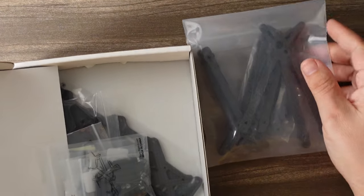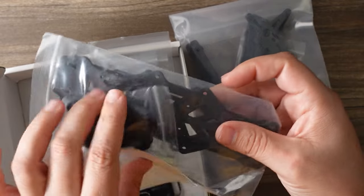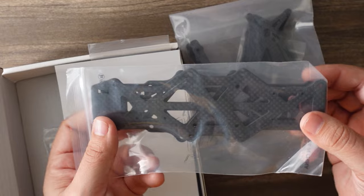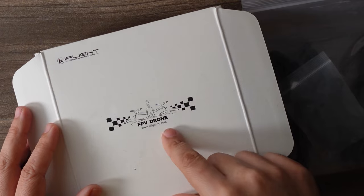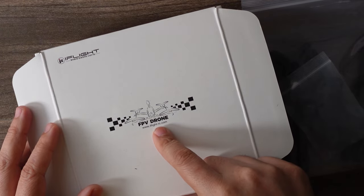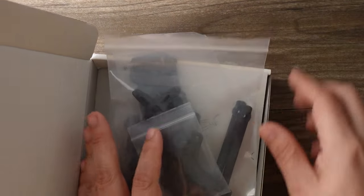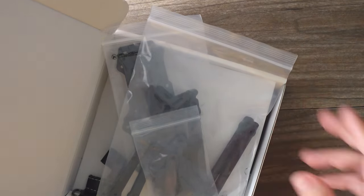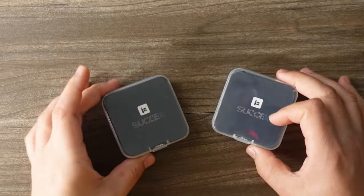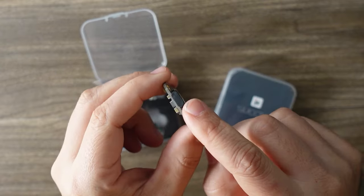This is actually going to be the next build on the channel — the AOS 5.5. I'm going to be building up Chris Rosser's frame and comparing it to my Apex to see if Mr. Steel was right or not. Stay tuned for that. You can actually buy this from Banggood — it came in an iFlight packaging, so I'm not sure if iFlight is cutting this carbon or they just used an iFlight box, but it's the Chris Rosser frame. I'll have a link below.